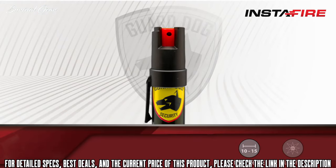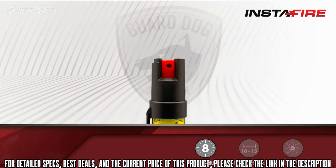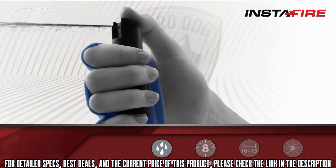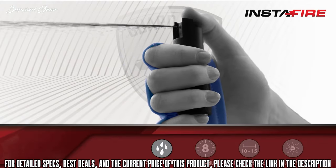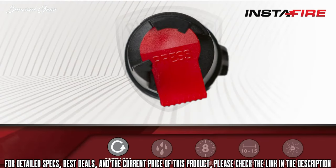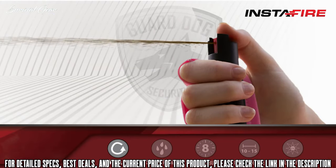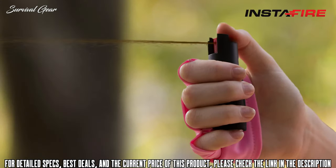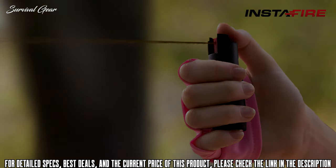Up to eight one-second bursts gives you plenty of opportunities to take down any threat with red-hot immobilizing pepper. The Insta Fire is sweat-proof and fits any size hand. Guard Dog Insta Fire places the pepper spray firmly in the user's grip with a natural hand position, making the Insta Fire the quickest and most accessible pepper spray on the market. Simply turn the twist-lock top and you're ready to fire for immediate use. The Insta Fire is ideal for active outdoor use, making it the perfect companion for late-night walks or runs.